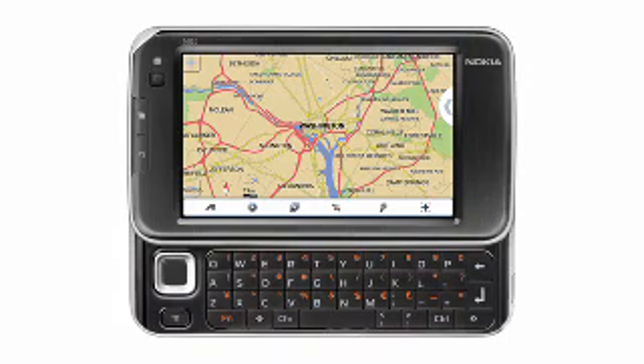High-speed internet in your hand makes sharing great moments as they happen much easier. Pick up Number 6, the Nokia N810 Internet Tablet WiMAX Edition.